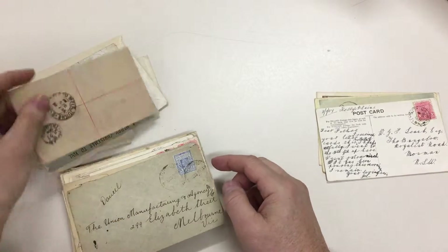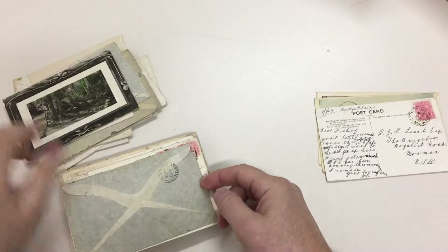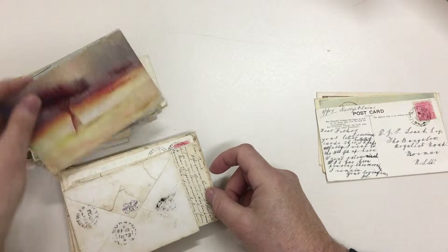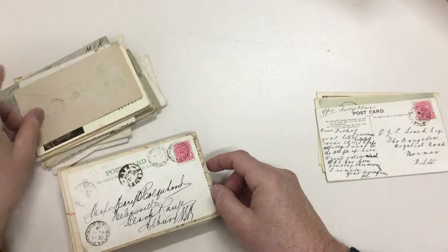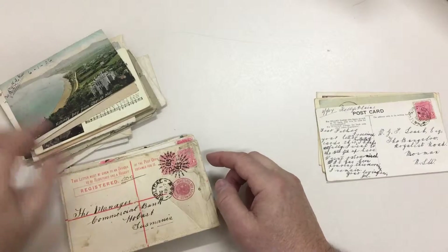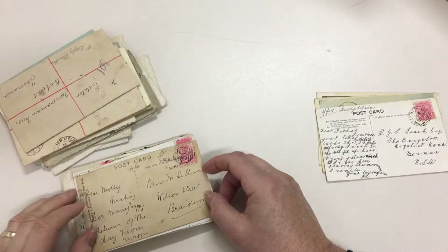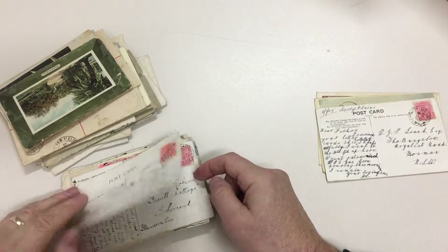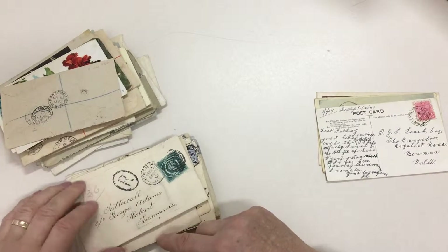Balana, Balmain, Balranald, Bangalow, Baradine, Barram, Bathurst, Batlow, Balambi, Bendamir, Berrima, Berry. Black Range, Bogan Gate, Bulligle, Boppy Mountain, Braidwood, Breadbow, Brighton-le-Sands, Broad Meadow, Broad Water, Broken Hill.